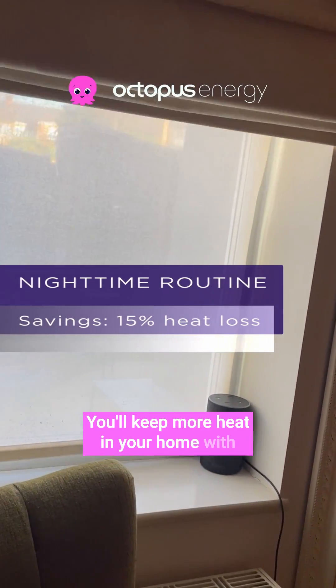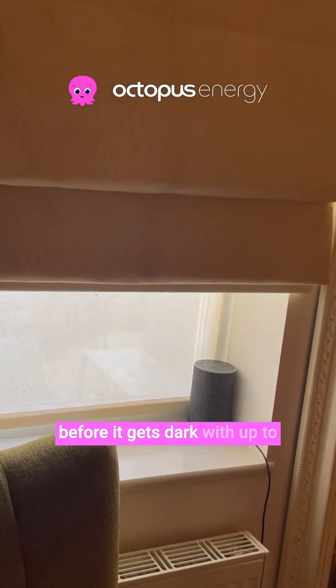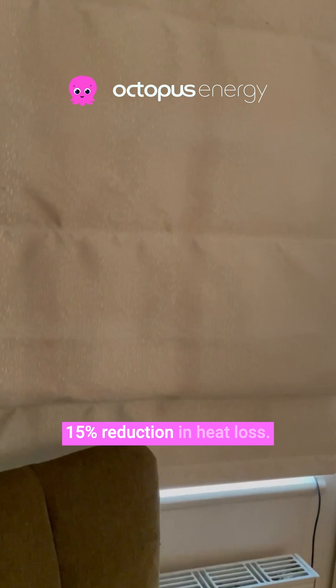You'll keep more heat in your home with less energy if you pull your curtains before it gets dark, with up to 15% reduction in heat loss.